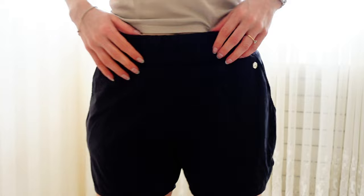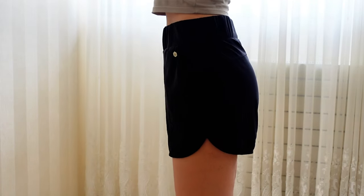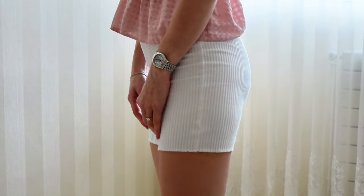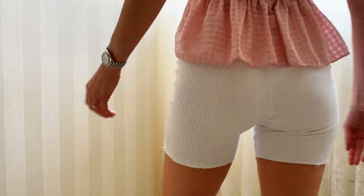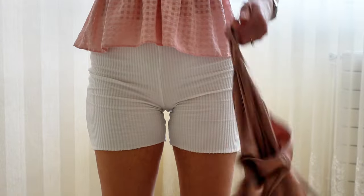My favorite thing to wear in summer is shorts. I've got these black ones from a great brand called Inakes. These cycling shorts are also from the brand RUMI — they are made out of a thick cotton rib knit and I feel like they are more flattering than other cycling shorts.